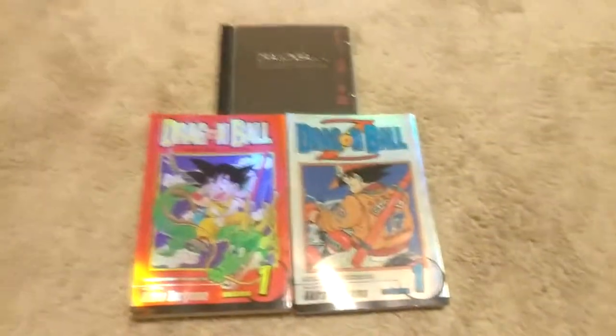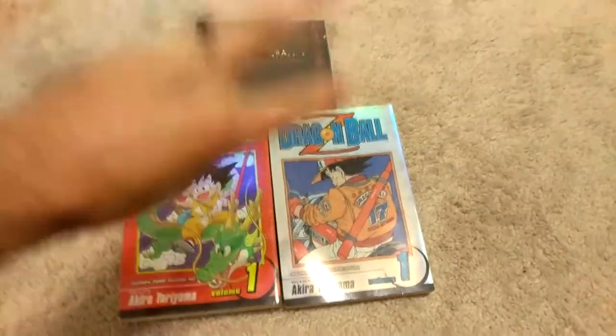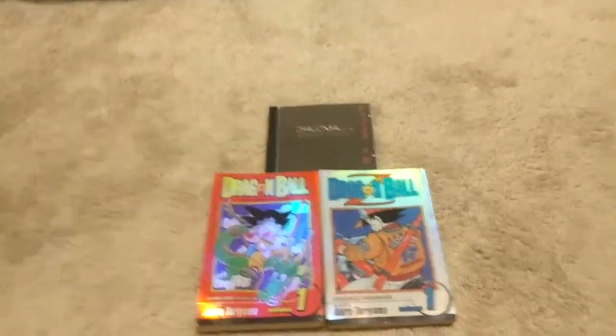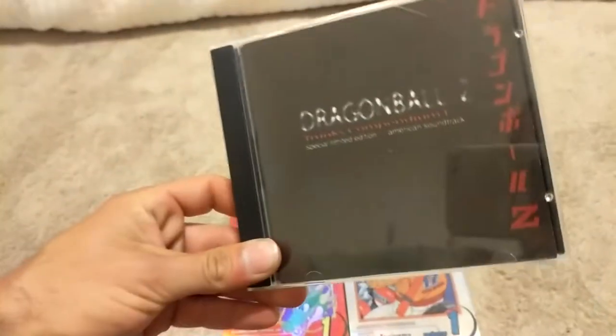What is going on, Radar Force! Today on this collection update video we have three things in front of your beautiful eyeballs. First off we're gonna start with this soundtrack — I thought I was done with the soundtrack but evidently I'm not.